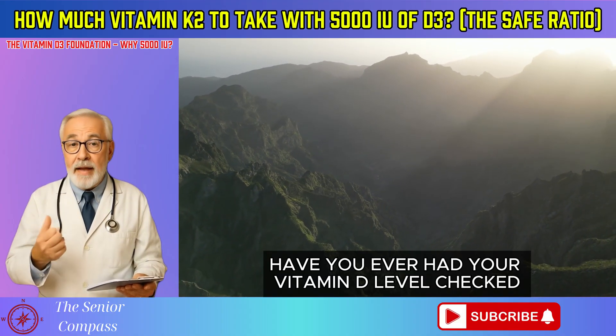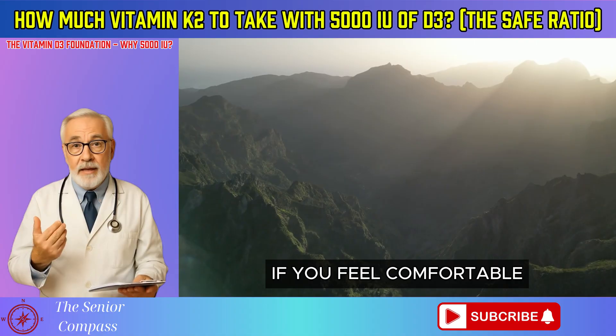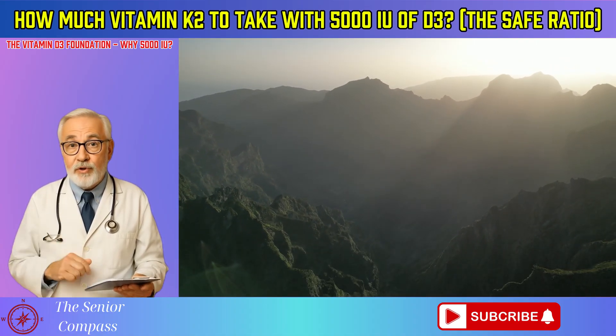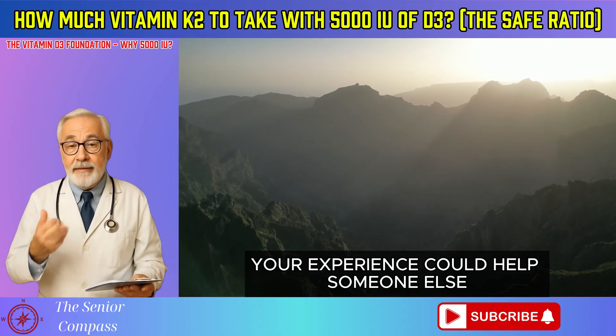Have you ever had your vitamin D level checked? If you feel comfortable, share in the comments what dose you're taking. Your experience could help someone else.